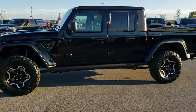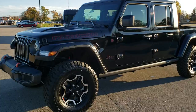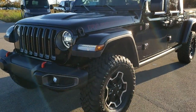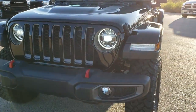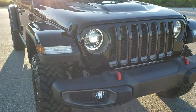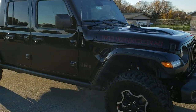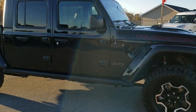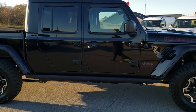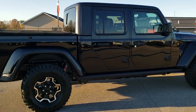This is stock number 20J24. We are here at Summit Automotive in Fond du Lac, Wisconsin, your new and used Jeep, Ram, and Chrysler headquarters. Today we're checking out this all-new 2020 Jeep Gladiator Rubicon. We're going to do a walk around on this vehicle and then get up close and into the particulars of this vehicle.